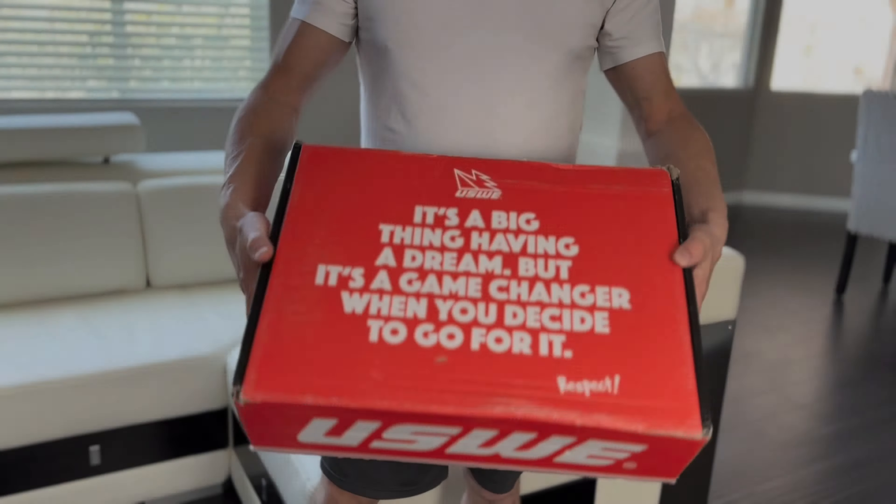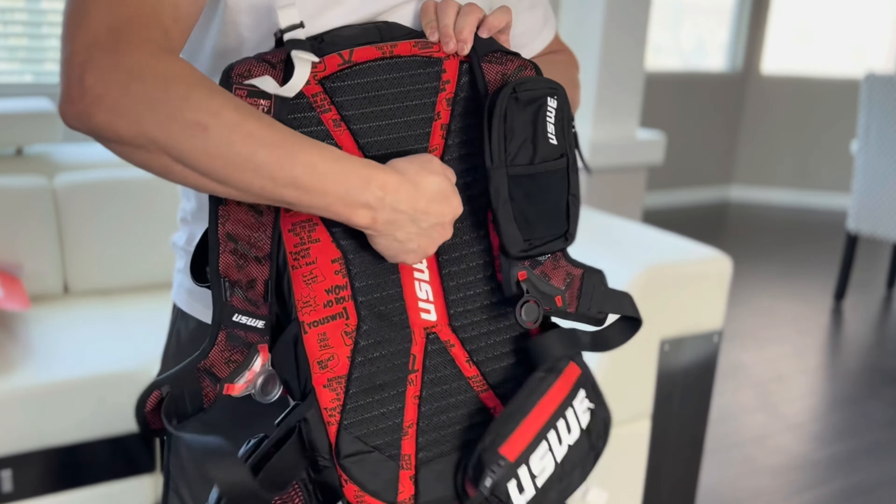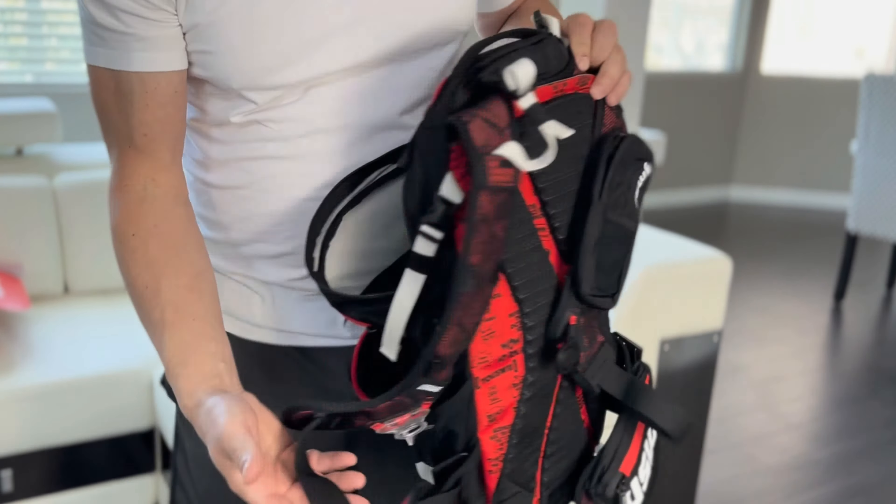If you are not familiar with Yusui, they are a Swedish company whose team grew up riding off-road vehicles. If backpacks were cars, I would say that Yusui produces the Ferrari of backpacks — both in quality and cost. Let's take a closer look at my favorite and not so favorite features of this backpack.